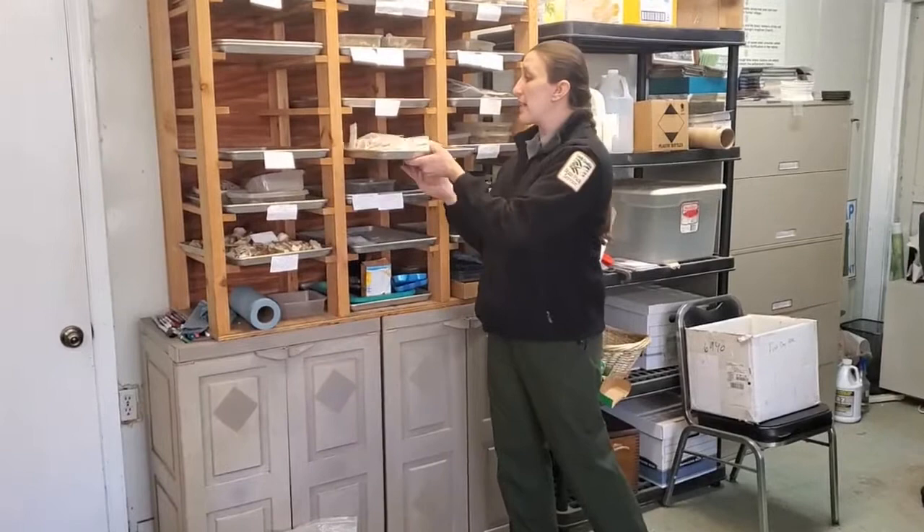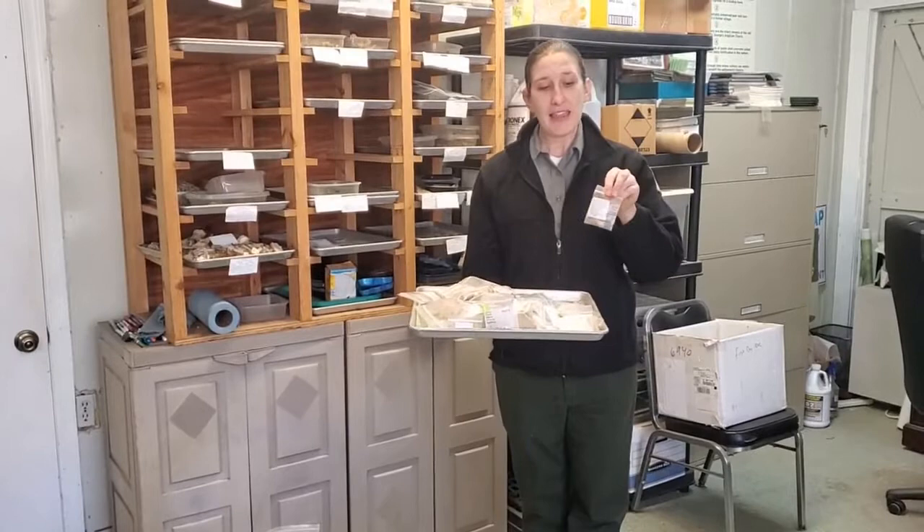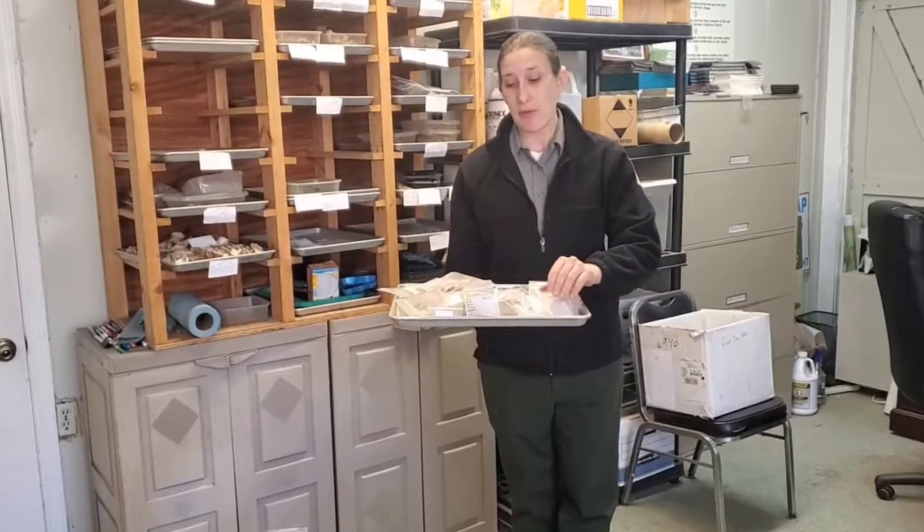Those are going to get put into labeled bags. Each bag — remember our field bag had location information — and each individual artifact bag has that location information. On the back side it has its artifact tag telling you exactly what artifact it is, so that we can catalog it in our computer system.